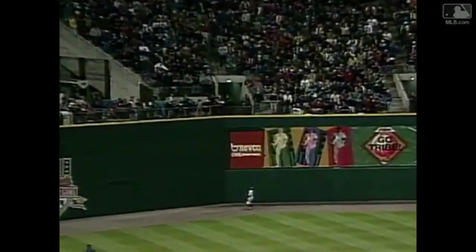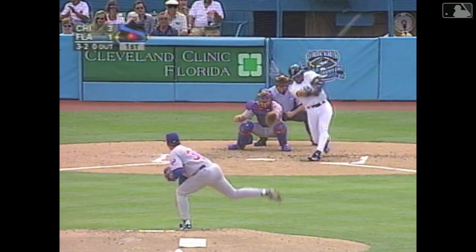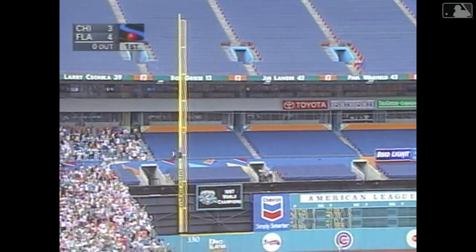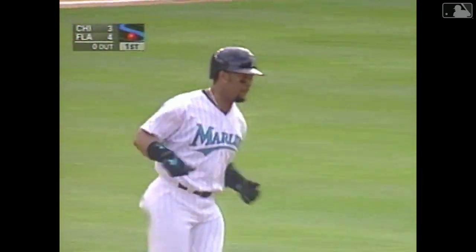The 2-1 pitch is hit high and deep to left. Bip Roberts to the wall — it's gone. Oh my, that could be in the upper deck. Wave it bye-bye. Gary Sheffield on opening day — a 3-run homer as he finds the upper deck. Unbelievable.